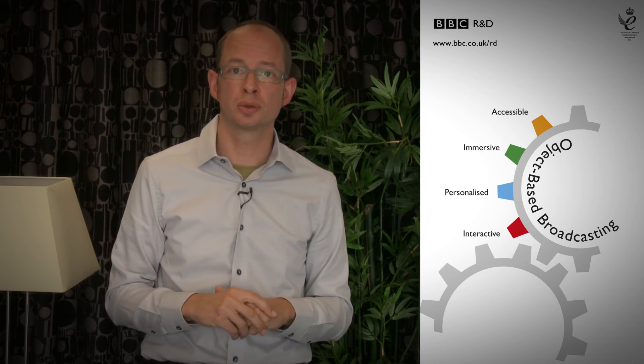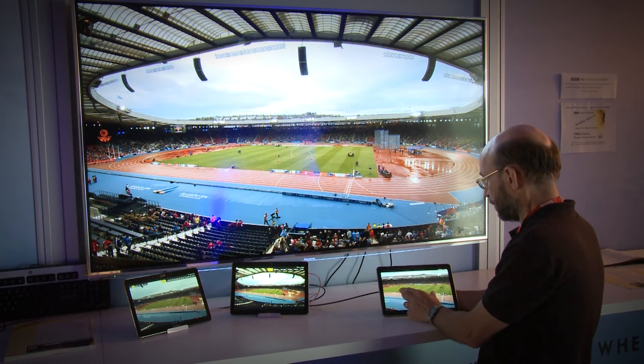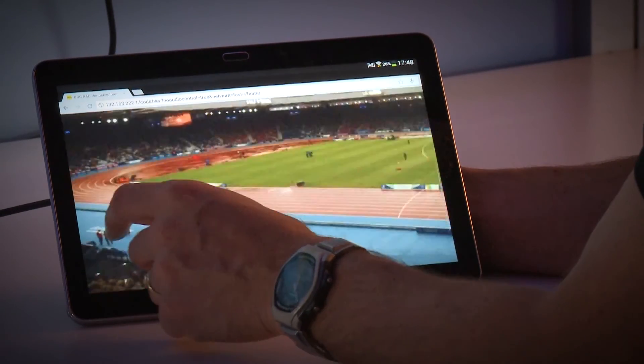Other possibilities include accessibility features like adjusting the level of speech compared to background music or background atmospheres, or making the program really interactive where you can select your viewpoint in a stadium in a sports broadcast, for example.